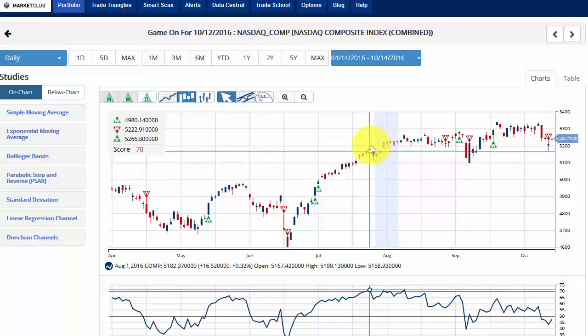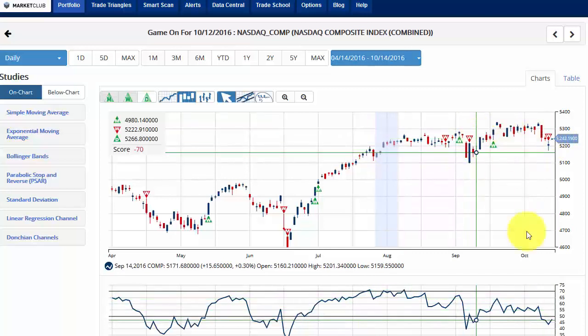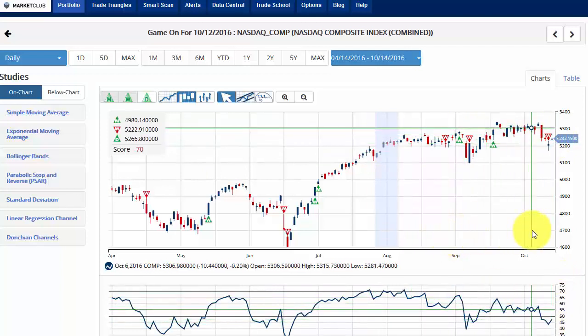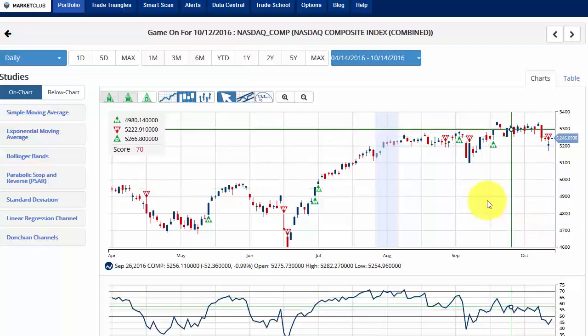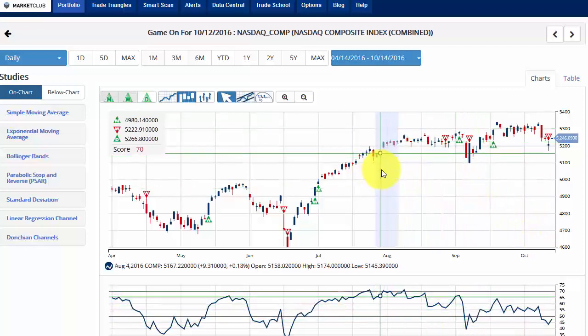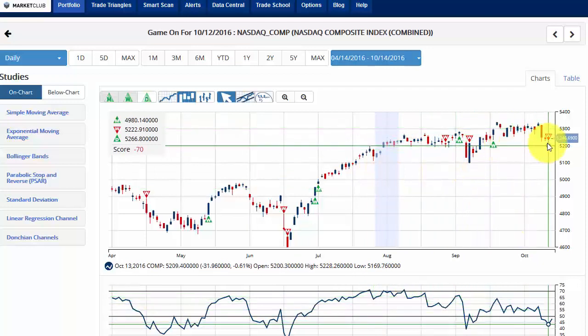This is the NASDAQ. You can see yesterday we had a signal to exit and be on the sidelines — we dropped below the 50 line. I think the sideline position is the best place to be at the moment in the indexes while the stress of the election and all the rhetoric and vitriolic comments continue to pour out of both candidates, not to mention all the Trump comments and also the WikiLeaks. It's just very stressful for a lot of people and I think it's been reflected in the marketplace itself.